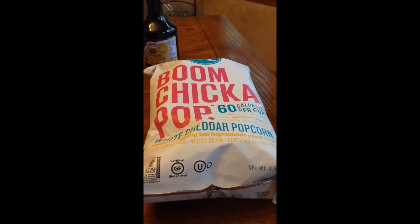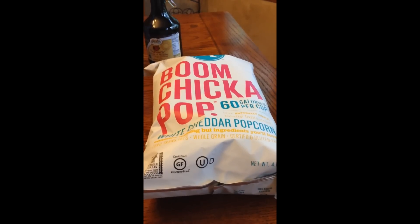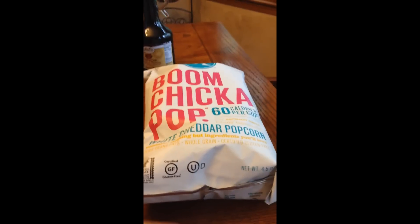At Sprouts I got some Boom Chicka Pop popcorn. I've heard a lot of good things about that — never tried it so I thought I'd give it a try.